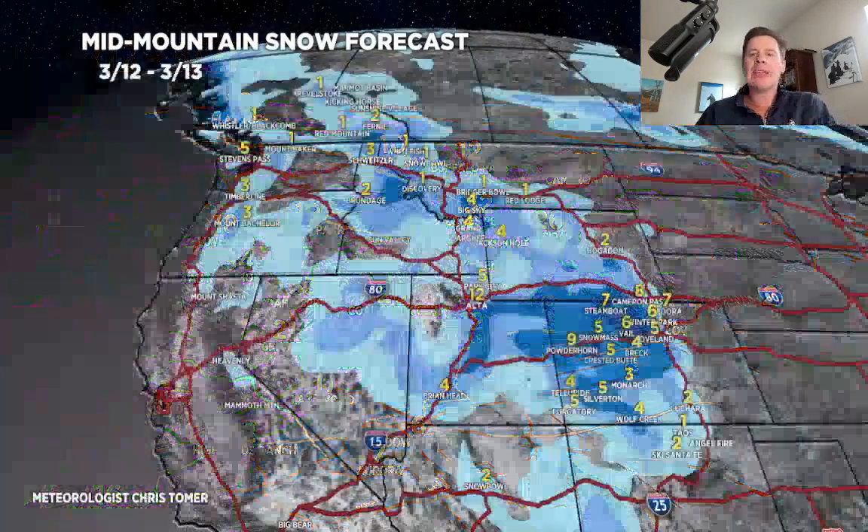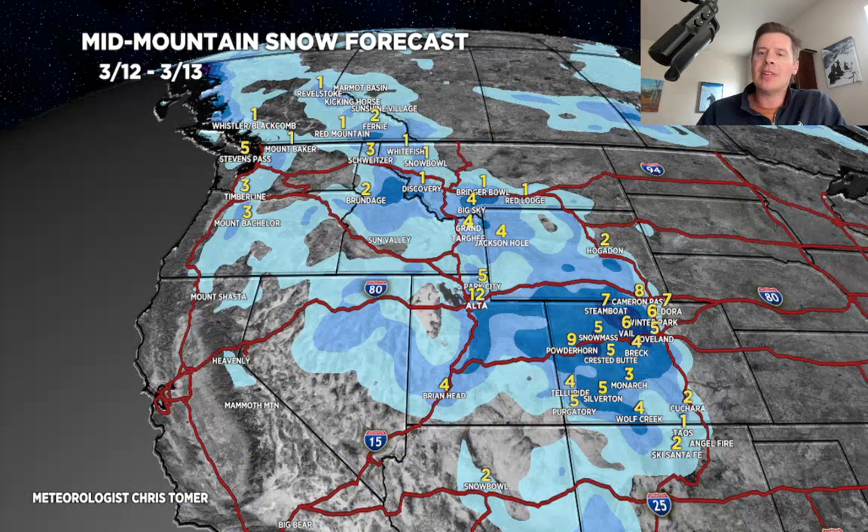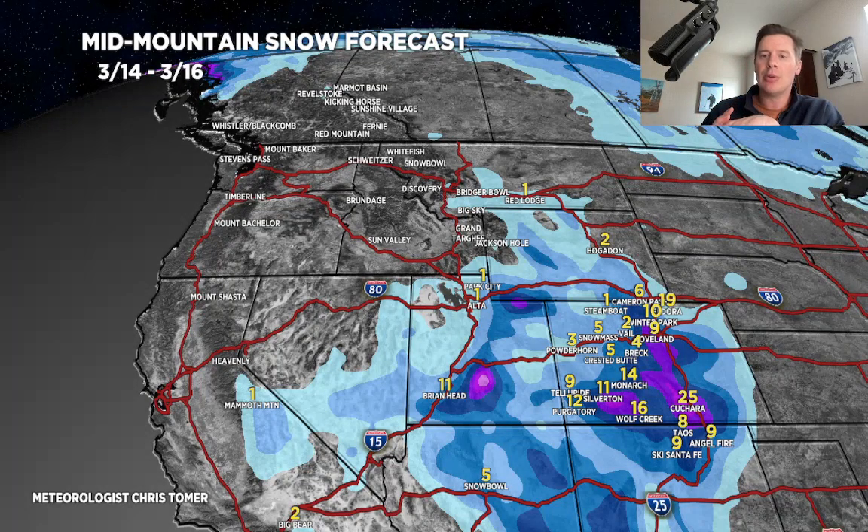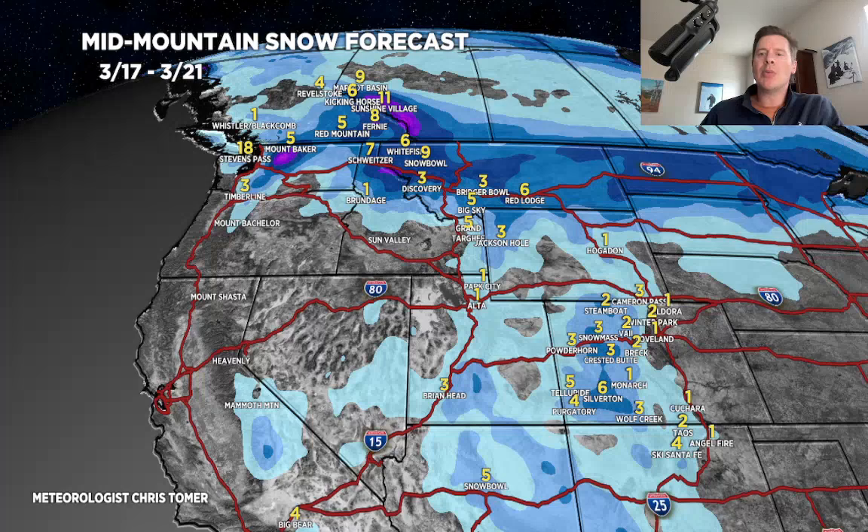Let's do it by time frame. Rest of today through tomorrow: another 4 or 5 inches in the Tetons, 5 to 12 in the Wasatch — tomorrow will be a good powder day, and numbers will build in Colorado. The second time period is when we see storm maturity with big totals — a foot or more shown in purples. Then the low retrogrades and numbers tick up in Brian Head and the Snow Bowl of Arizona. Final time period, 3/17 through 3/21: most accumulation in the Pacific Northwest, BC, and Montana happens 3/20 to 3/21, and a little of that swipes Wyoming, Utah, and Colorado.